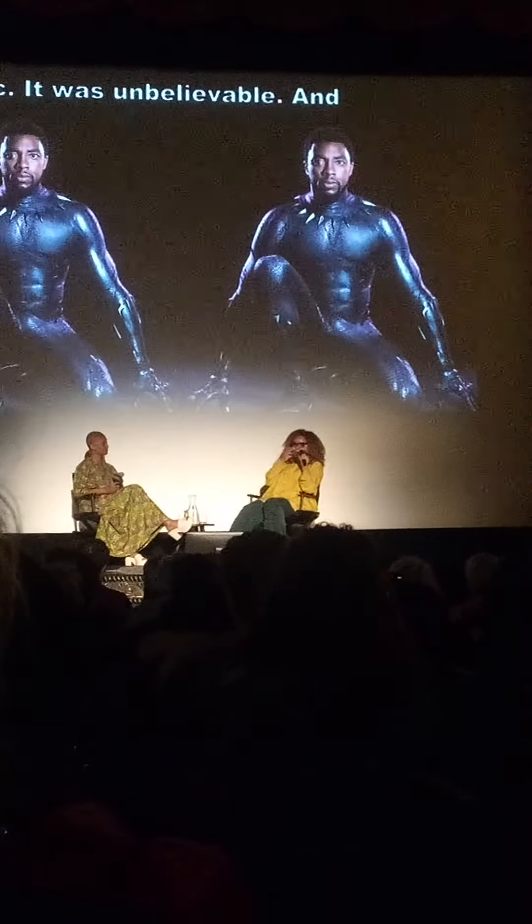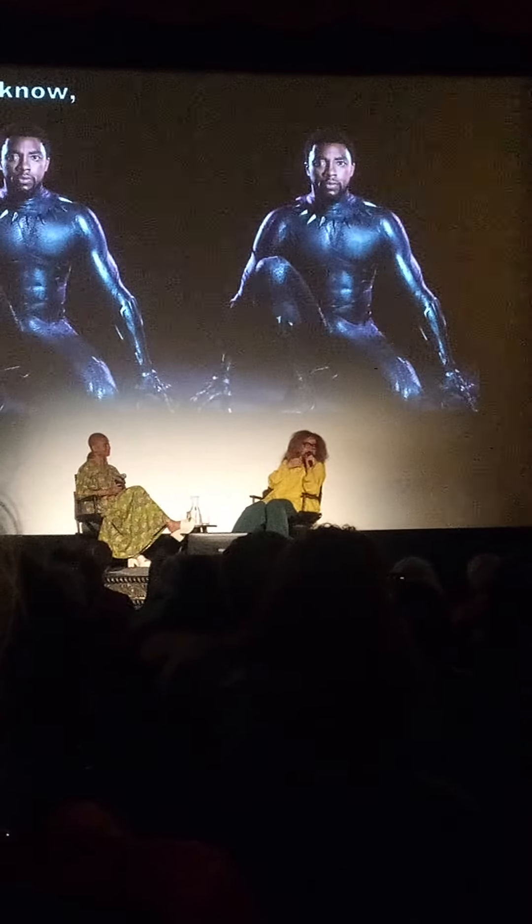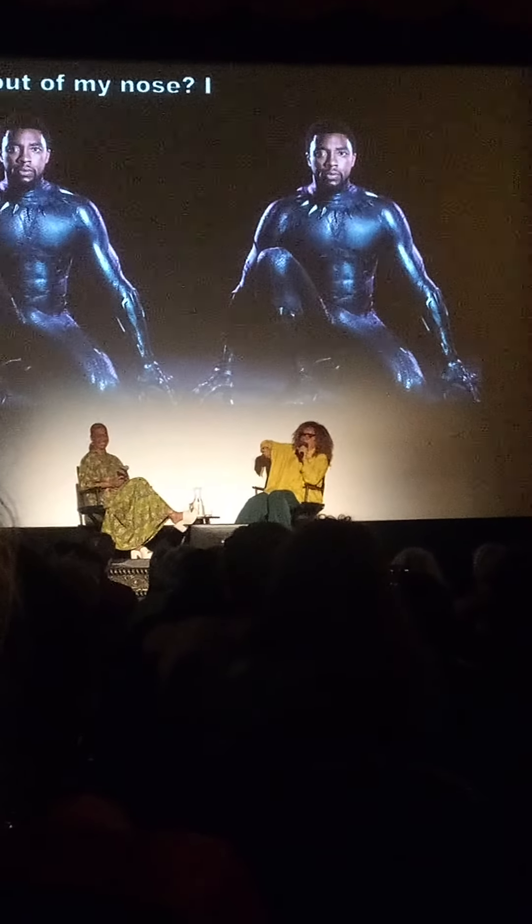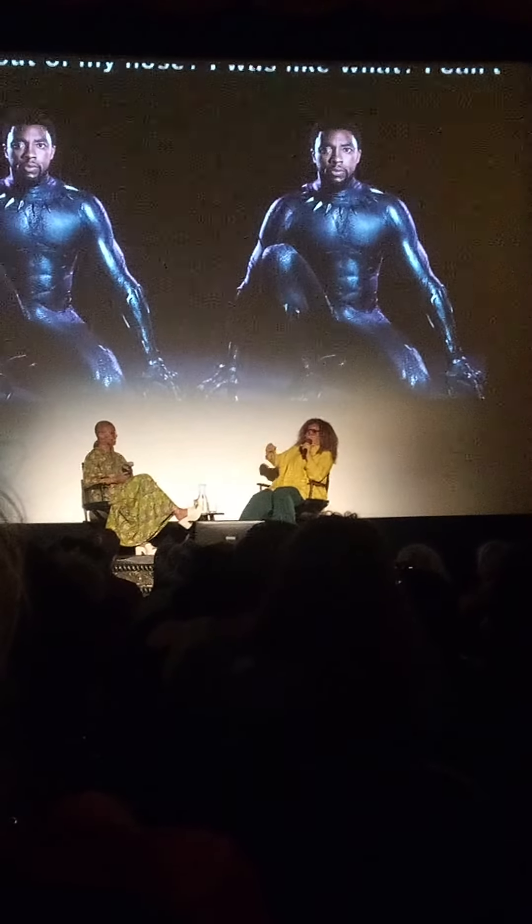And then he said, yeah, but this helmet — we made it fast — I can't breathe out of my nose. I was like, what? I can't lift my arm above this? I was like, no.